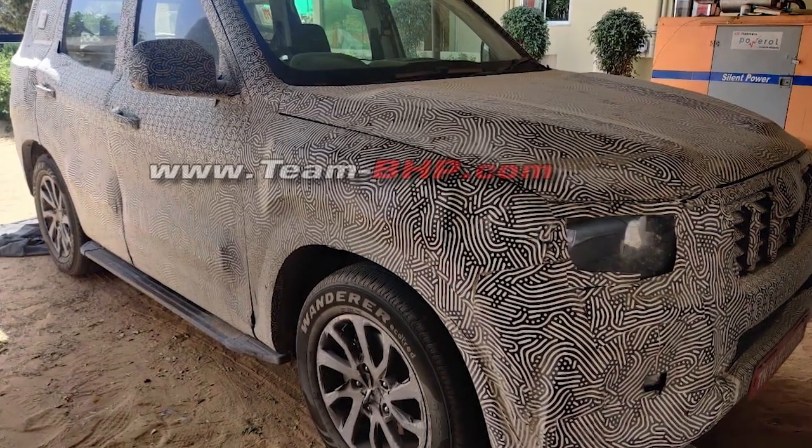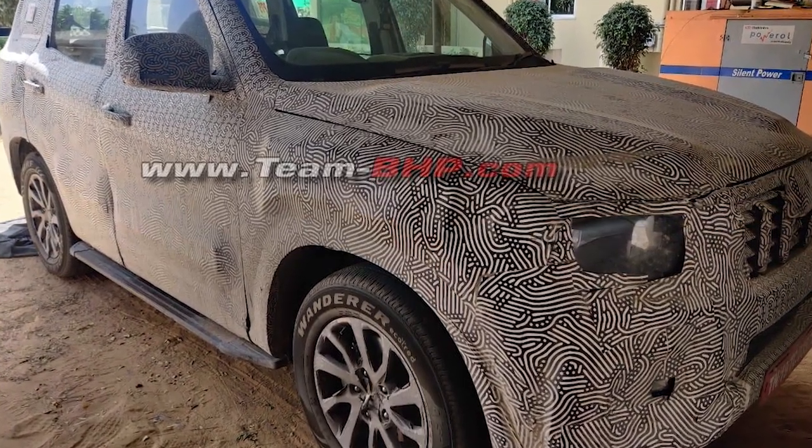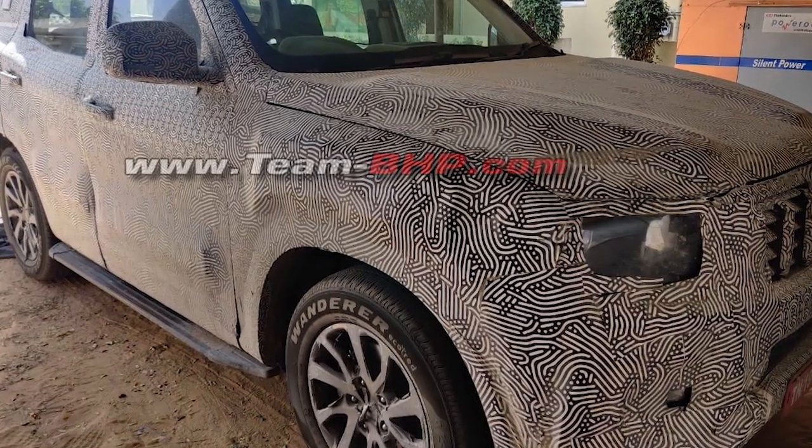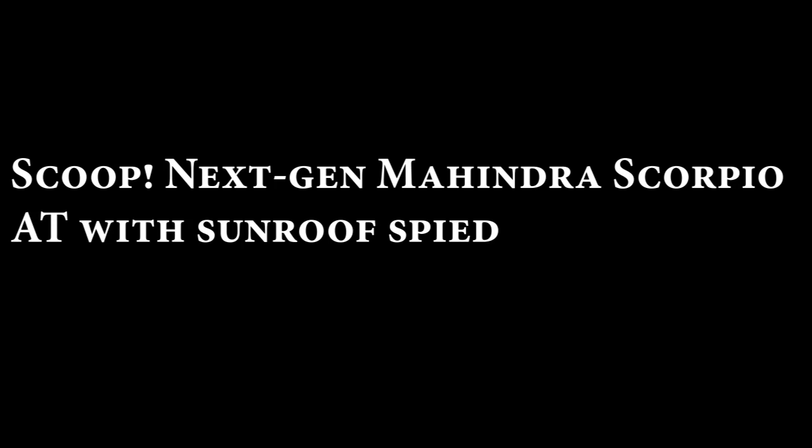Welcome back to another fresh video. In this video I will tell you about the next generation Mahindra Scorpio. There are some details about it and there are five spy shots that you will see in this video. So without wasting time, let's start.